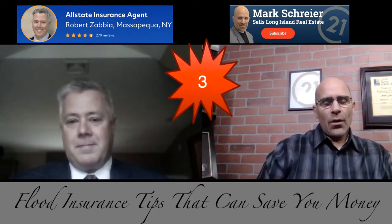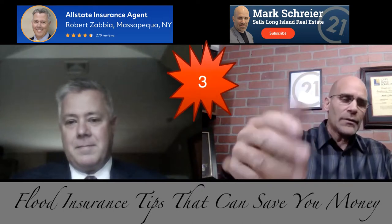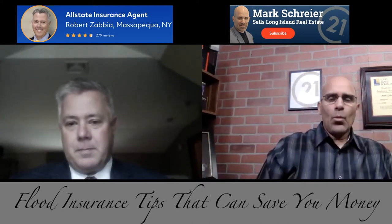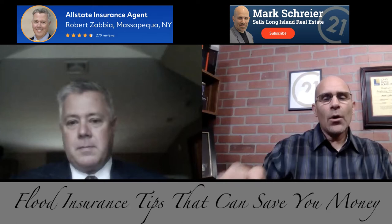Question number three: how long does it take for my flood insurance to go into effect? I'm buying a house, I put the money down, pay the premium, sign the papers with the flood insurance broker — how long before that policy is in effect so I know I'm protected?